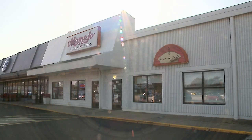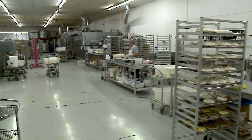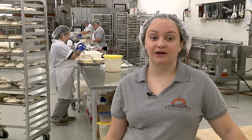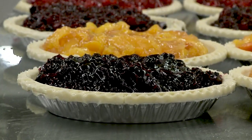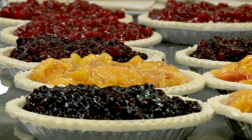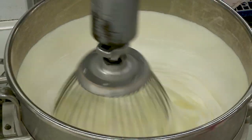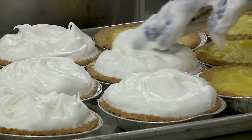Mama Joe's is a family owned business. It's been family owned and operated since 1993. My mom and her brother, my uncle, started baking pies, but it started long before then when my great-aunts and grandma would make pies for different catering events and in a pizza shop. The demand became so large for the pies that we opened up a separate pie shop just to accommodate the demand.